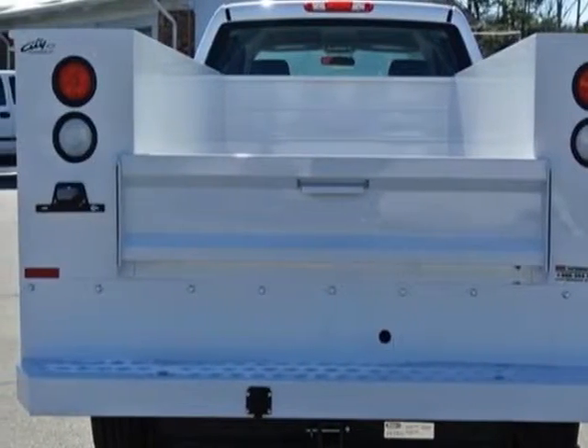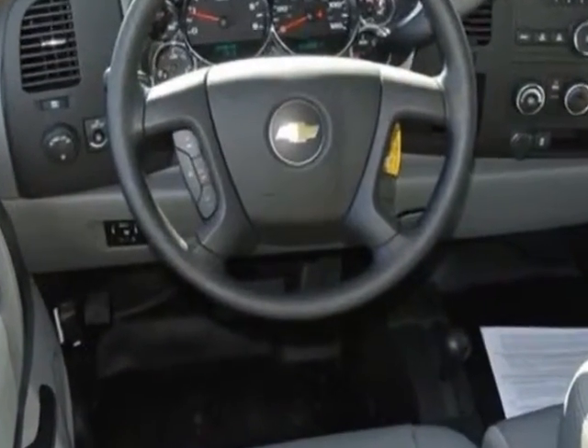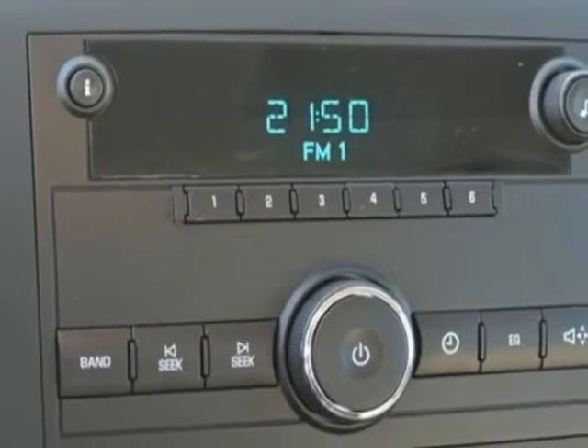Another great feature is that this vehicle uses flex fuel. Additional options for this vehicle include the dark titanium vinyl seat trim, remote keyless entry, and a GVWR of 9,900 pounds.